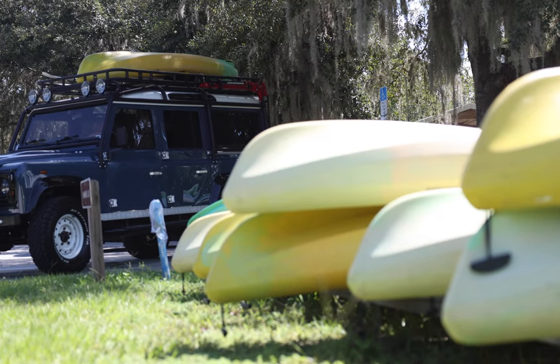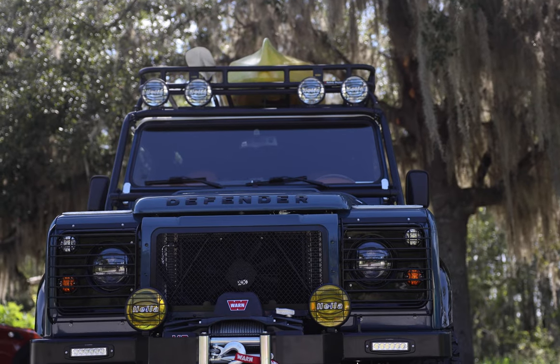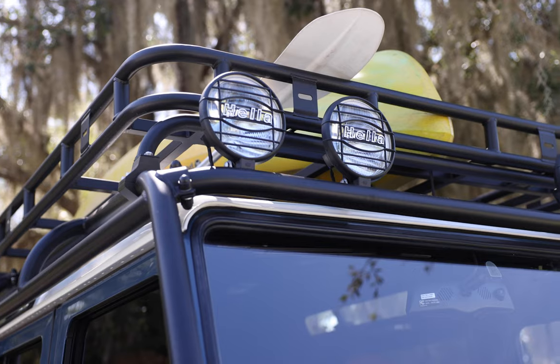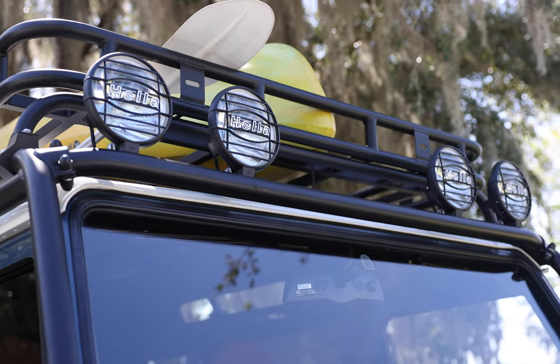This 110 features a 6-point external roll cage, classic front bumper with Warn winch, ECD black metal steering guard, 4 Hella round spotlights up front and 2 at the rear.